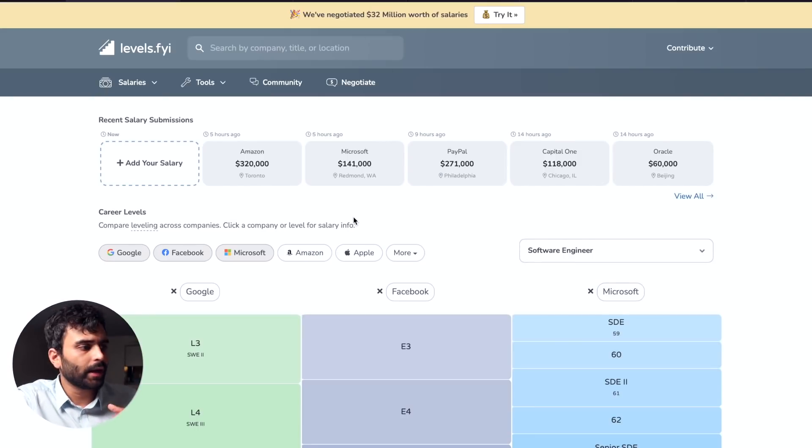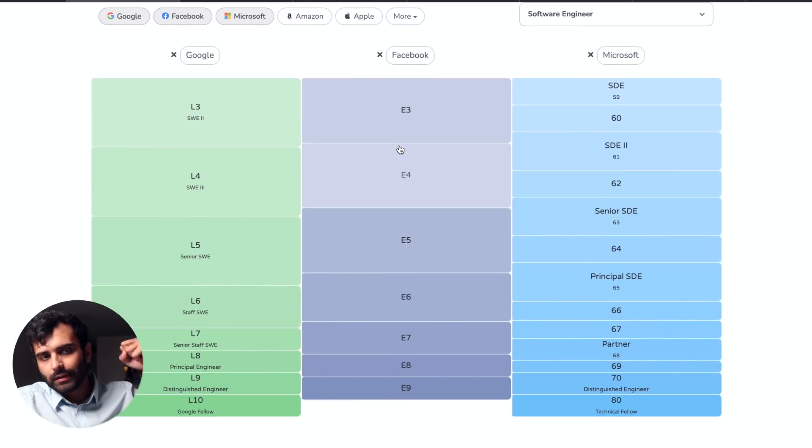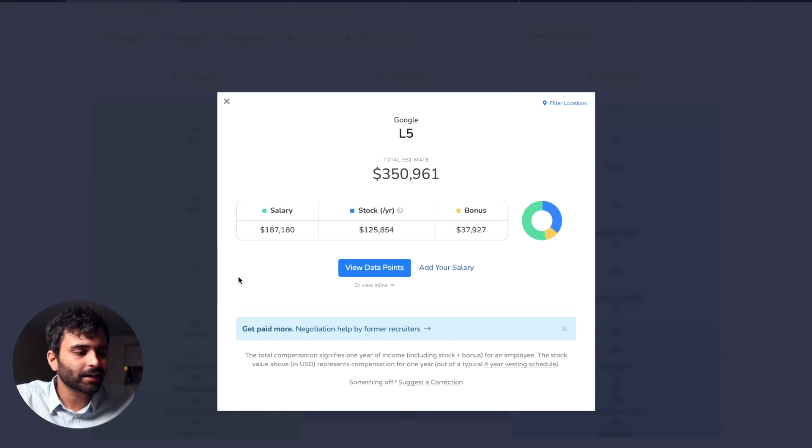Another resource is levels.fyi, but that's only for tech people. You can look up salaries from Amazon, Microsoft, PayPal, and many other tech companies. These companies have different engineering levels — engineer, senior engineer, principal engineer, level 3, 4, 5, 6 — and each level has its own salary data. Levels.fyi covers roles including software engineer, engineering manager, data scientist, product manager, technical program manager, recruiter, hardware engineer, mechanical engineer, investment banker, and management consultant, among others. This information is very accurate and helps you negotiate offers and gauge future earnings.